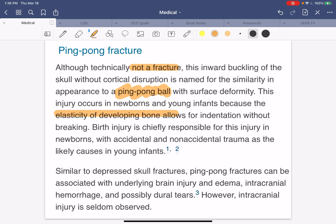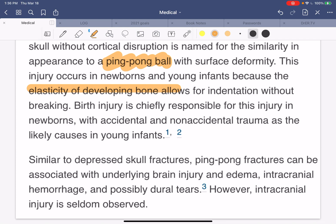Birth injury is chiefly responsible for this type of injury in newborns, with accidental and non-accidental trauma as likely causes in young infants. Similarly to depressed skull fractures, ping pong fractures can be associated with underlying brain injury, edema — which is swelling — intracranial hemorrhage or bleeding in the brain, and possible dural tears. However, intracranial injury is seldom observed.